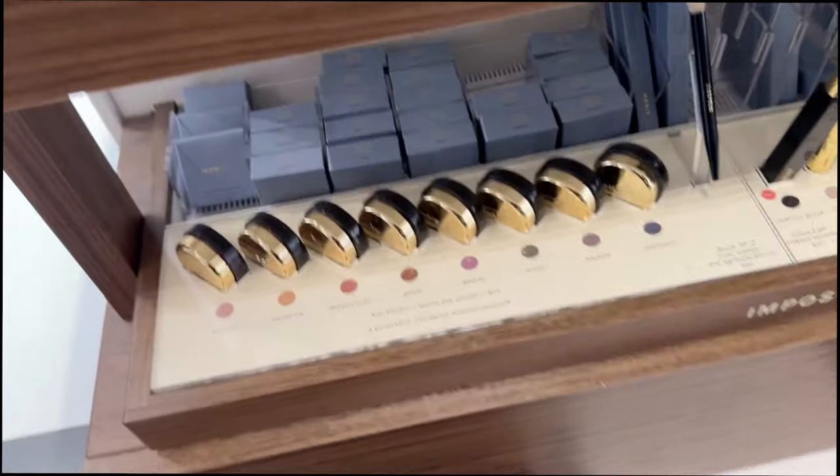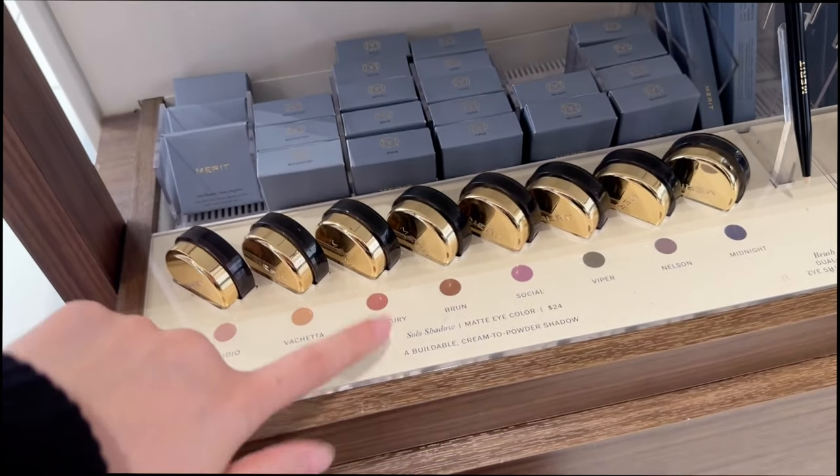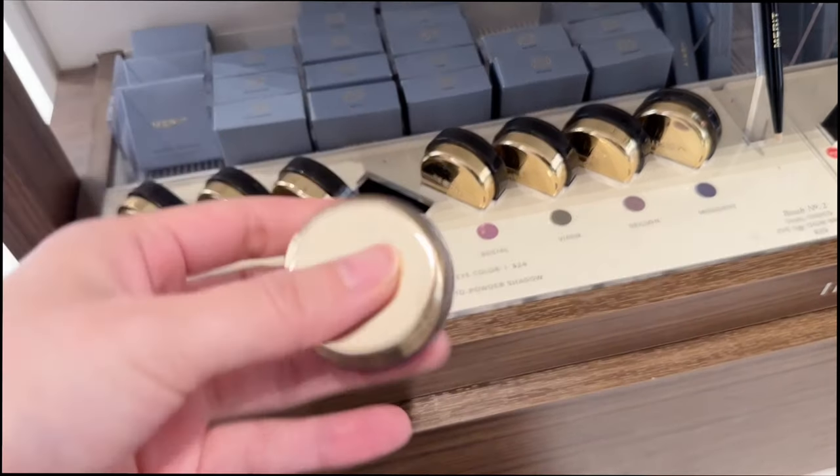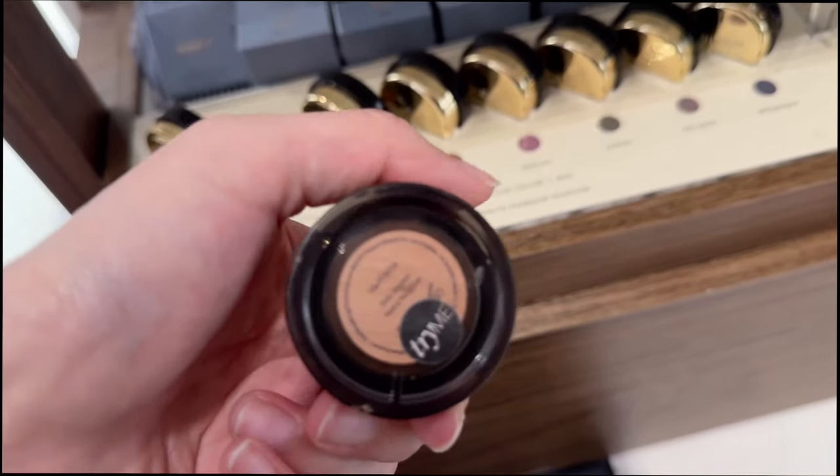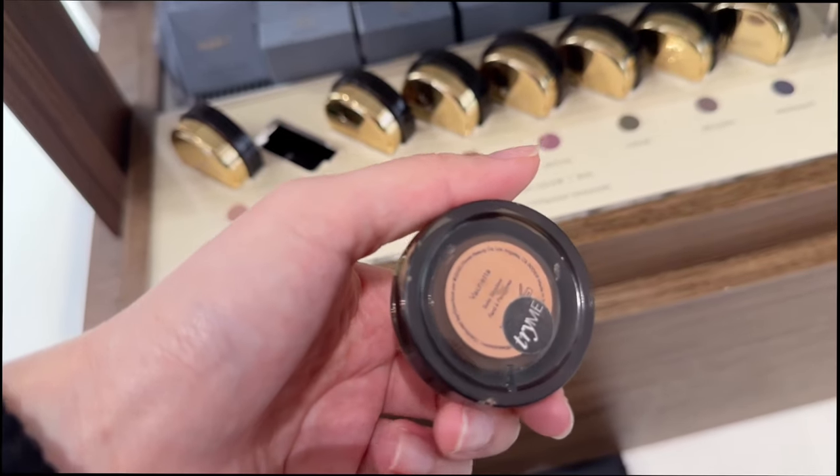I want to get something from Merit. I think I want to try some of their eyeshadows - this one looks really good, and this color too. This color also looks really good.